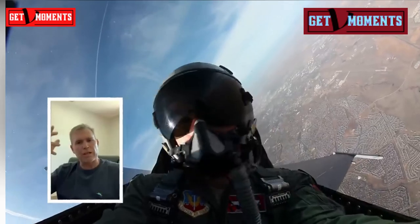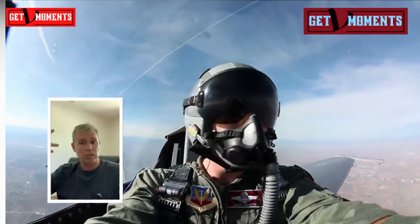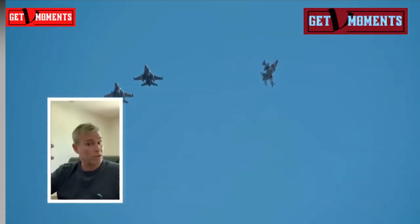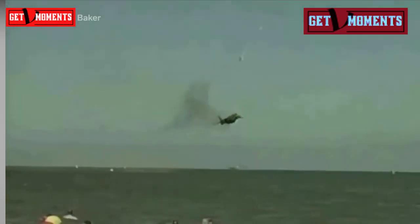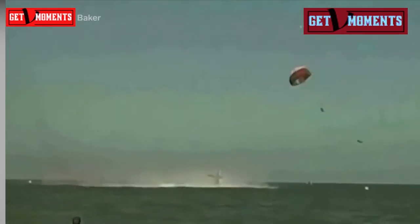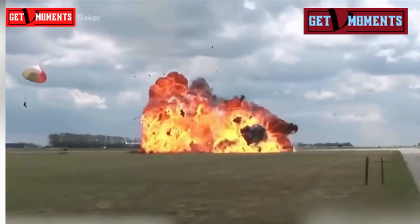The one thing that can get in the way is that decision — do I go now? Do I go later? Do I try to save the jet? That's where you get yourself in trouble. You just have to know, and that's why we have these rules. If something goes wrong, you can't hesitate — you've got to go. You've got to be willing to pull that handle and trust it.